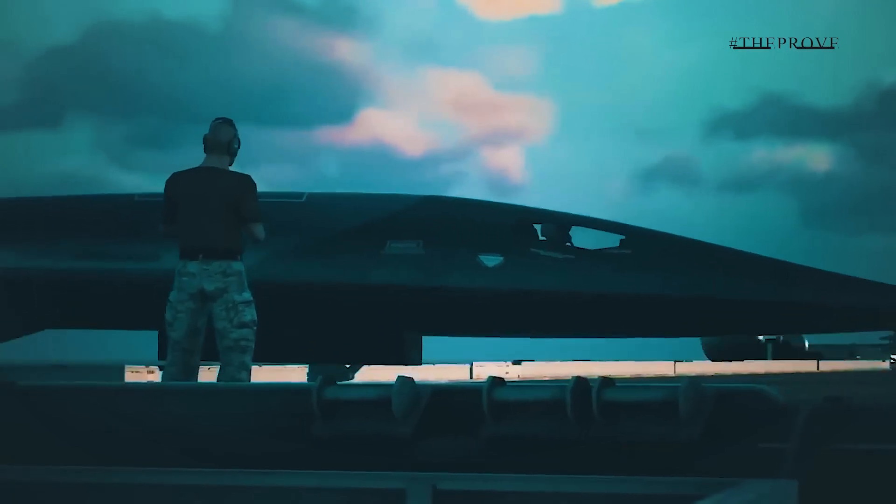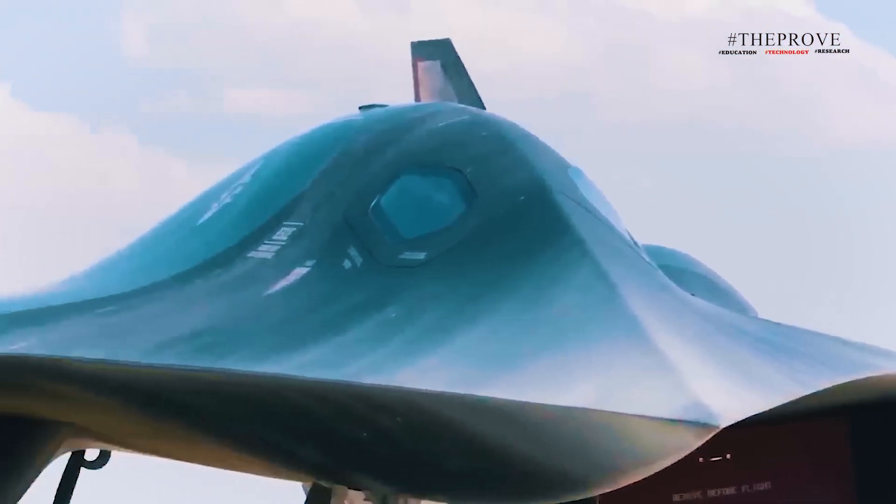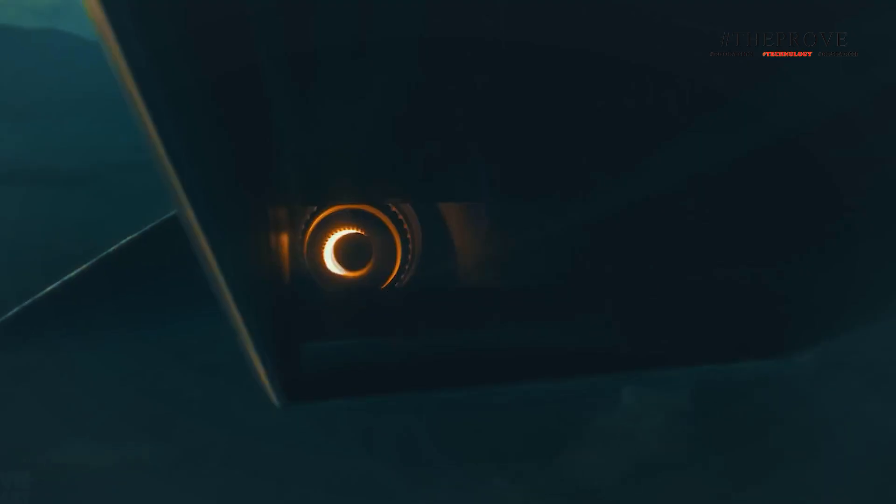What do you think? Will the SR-72 take to the skies soon, or is it still a long way off? Let us know your thoughts in the comments. If you enjoyed this narration, be sure to leave a like, subscribe, and hit the notification bell for more content like this. Thanks for watching.